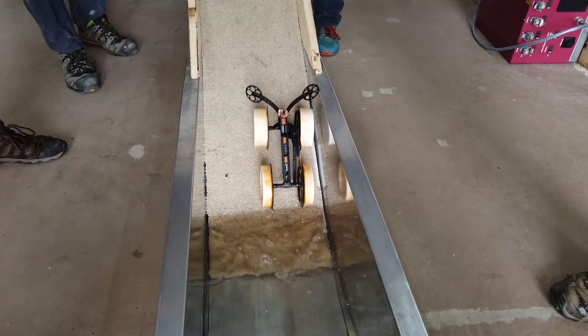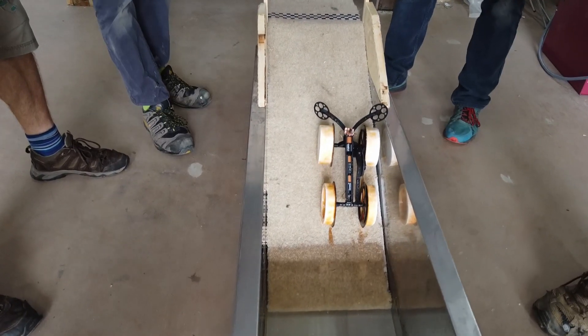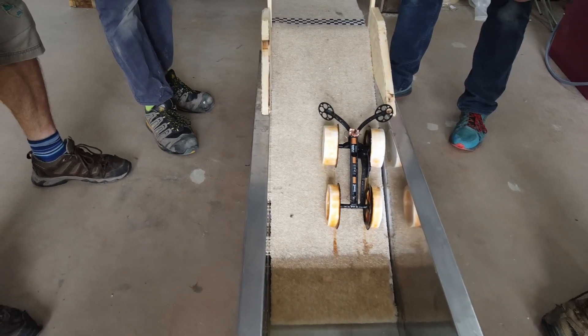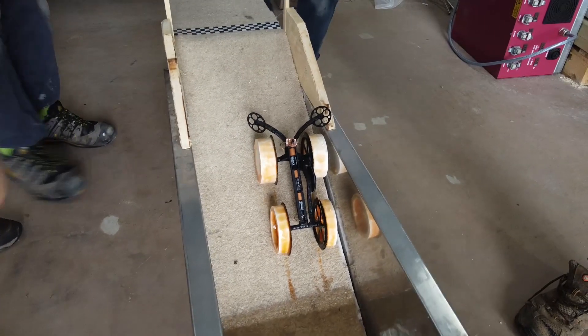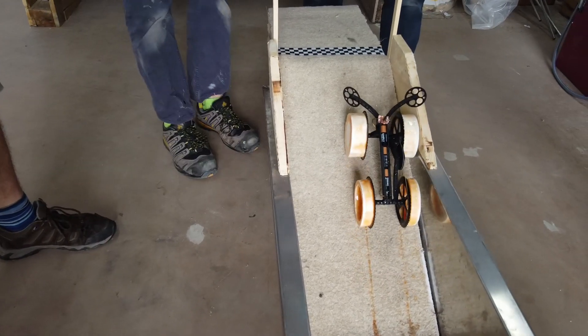He's done it! Go on! That propeller is going to get caught on the top — he's going to do it! He's going to get caught on the top.